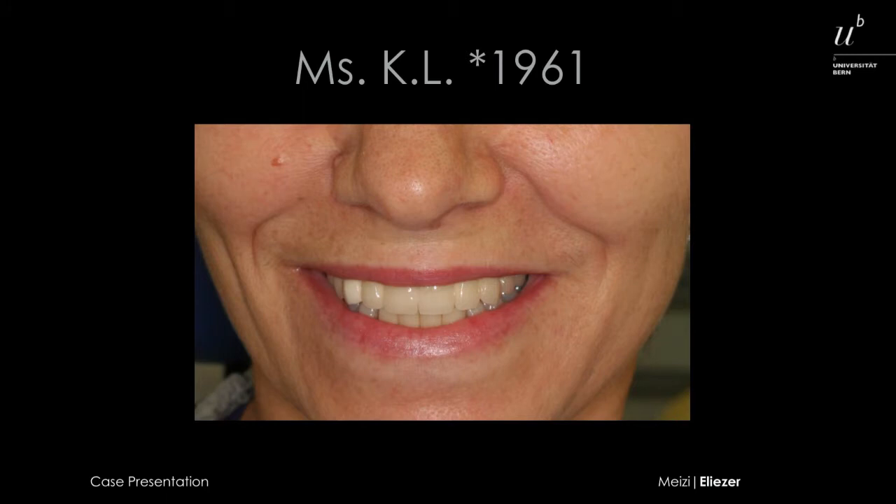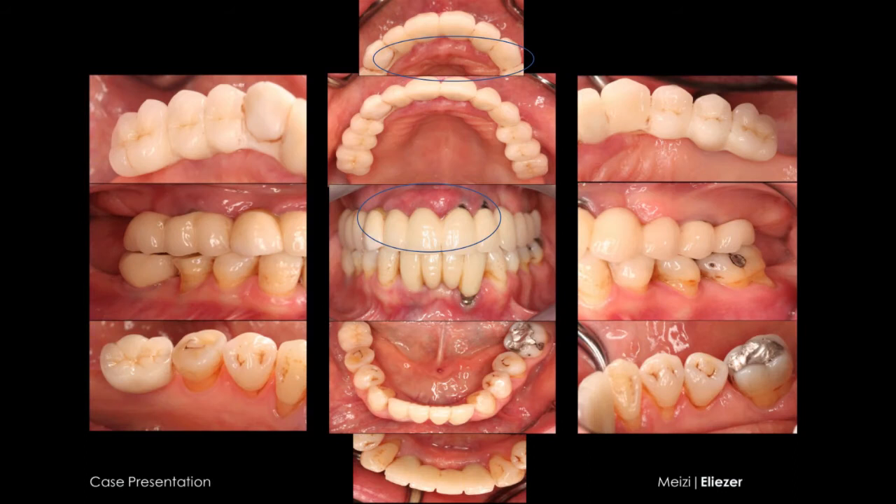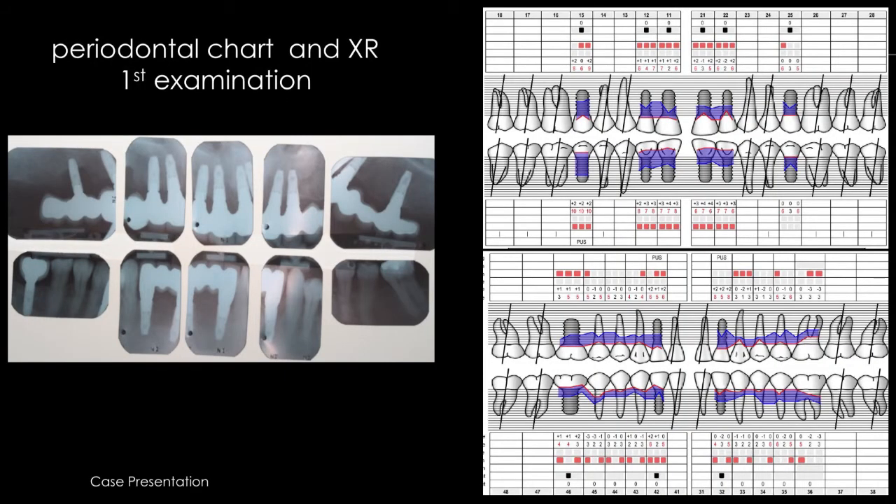In July 2015, Ms. K came to our clinic to resolve severe pain around her implants. In the intraoral examination, we could observe a massive overgrowth around the peri-implant mucosa, deep probing depths around implants, severe bleeding on probing, and the x-ray presented bone loss around several implants.